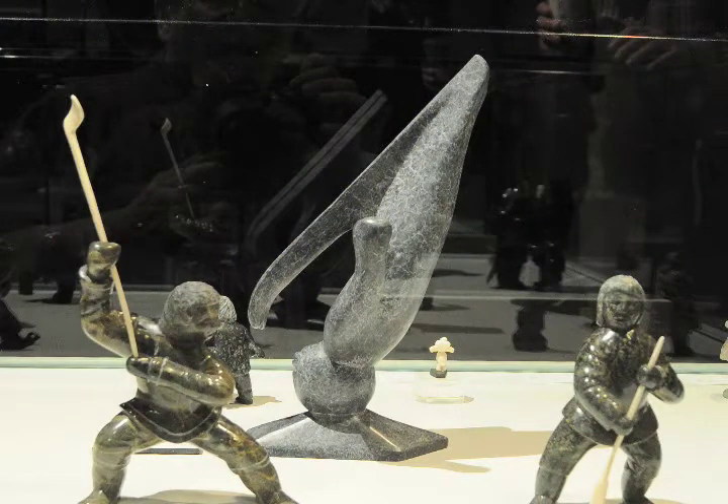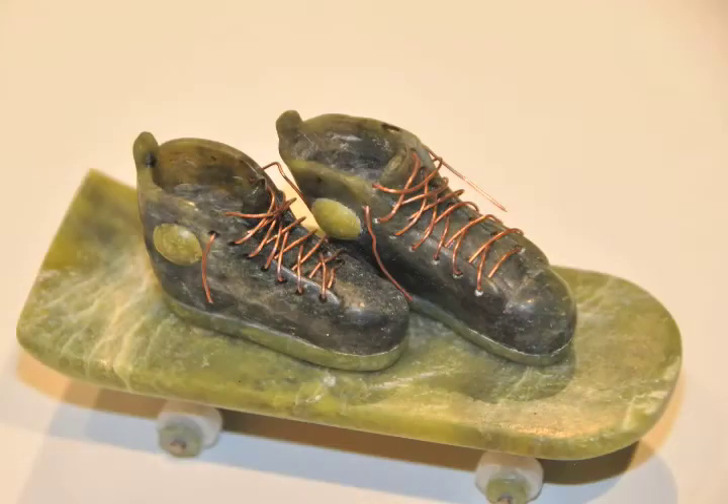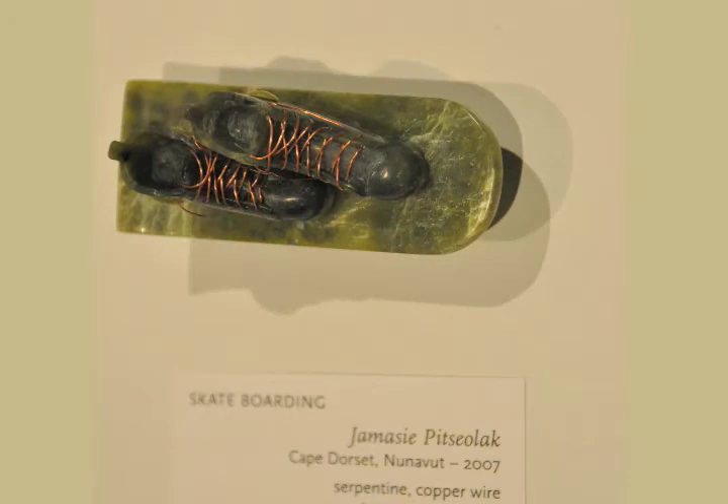The sculpture in the middle is a bronze by Abraham Angic Rubin, who had been commissioned to do 12 sculptures dealing with winter sports. The first one that you see here is of ski aerials, where the skier is already upside down in the air. And then we have an example of skateboarding by Jamesi Pitsiolak of Cape Dorset, a master sculptor who creates miniatures in stone of everything in our contemporary culture. Jamesi made the boot laces using copper wire.